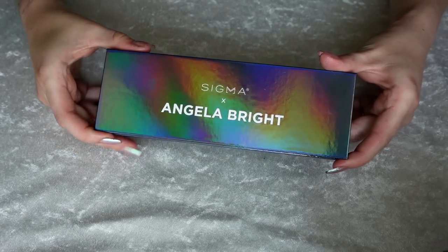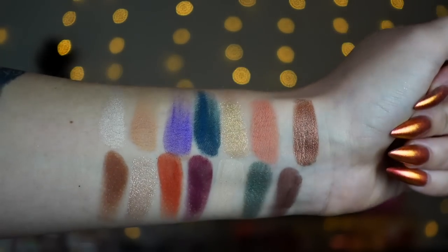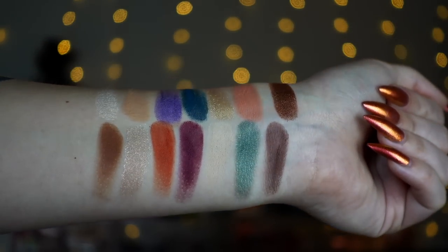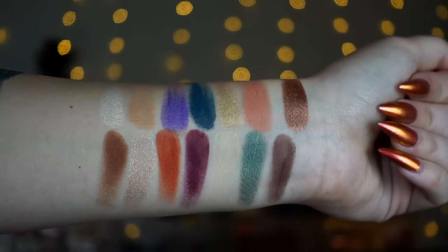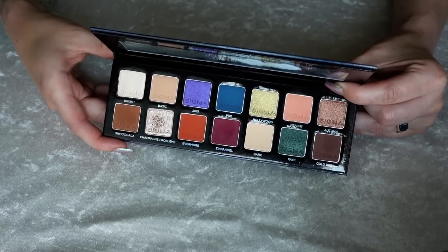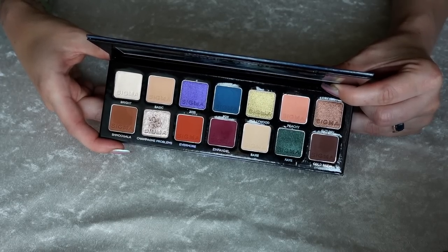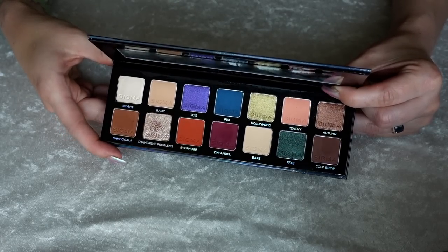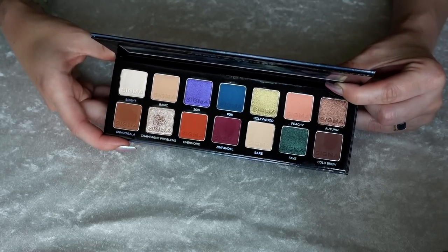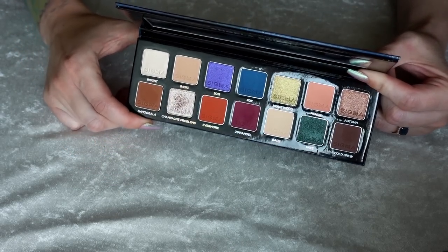Number 29 is the Angela Bright palette with Sigma. I've been having a blast with this one recently — I think Angela killed it. I think these are really fun colors and I love the shade names. There's a really fun mixture of colors and neutrals. Because I don't reach for neutrals all the time and I'm more likely to reach for a colorful palette, that's why I didn't rank this one any higher, but I did have a really fun time with it. The shimmers are really nice in here — really glossy looking on the lids, especially Champagne Problems.